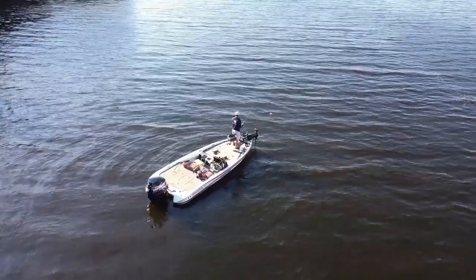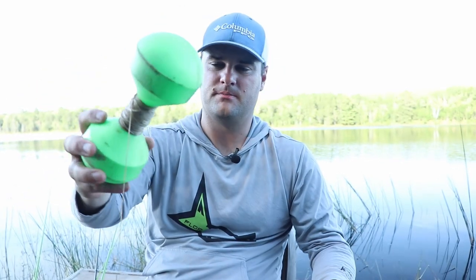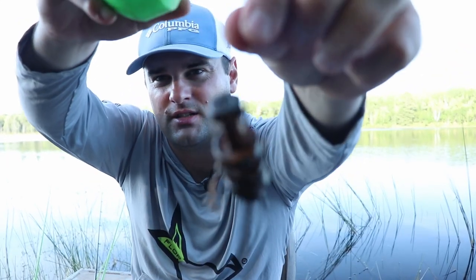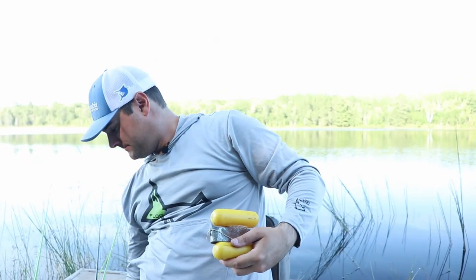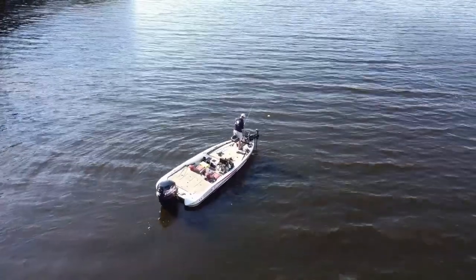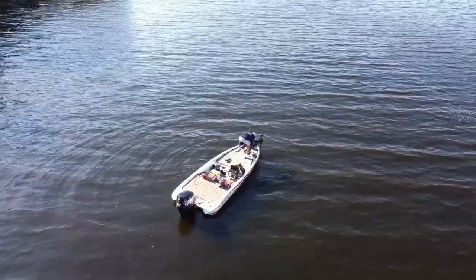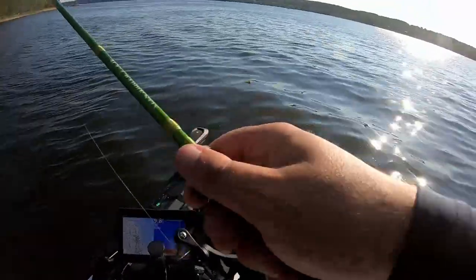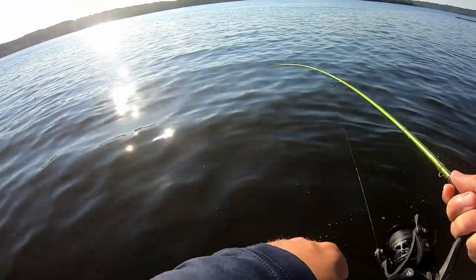Every crappie fisherman needs buoy markers. These are the little low-profile ones, and then there are these bigger buoy markers with rattles in them. They typically have a weight — if you lose the weight just put a bolt with some washers and a lock nut on it. I've done a number of videos this fall marking brush piles, especially in shallow water. You want a really accurate drop so you can cast very accurately onto that brush pile. Great tool especially if you don't have forward-facing sonar.